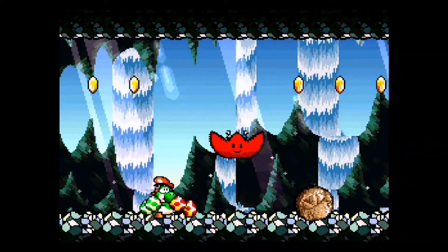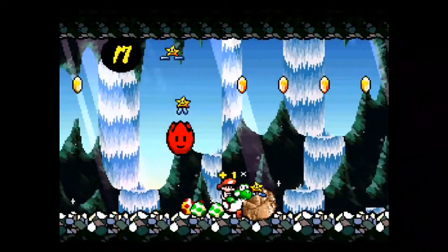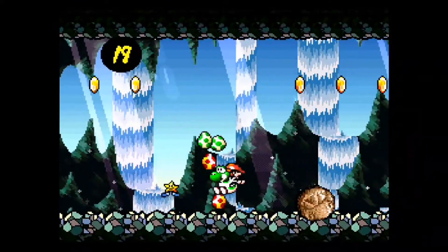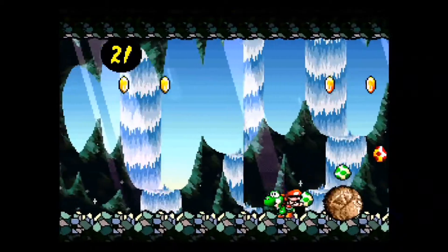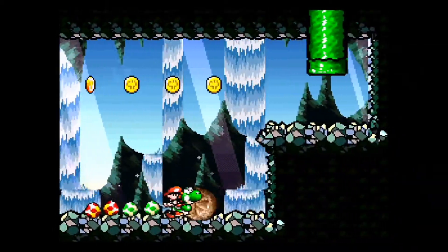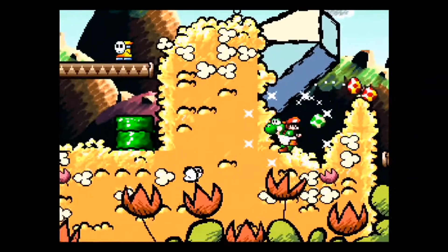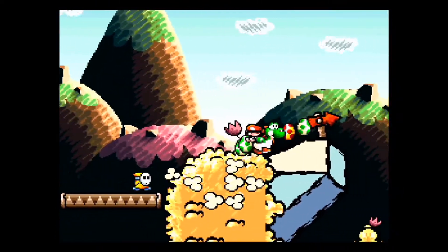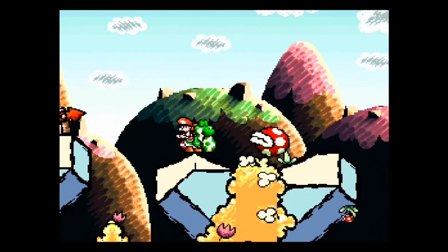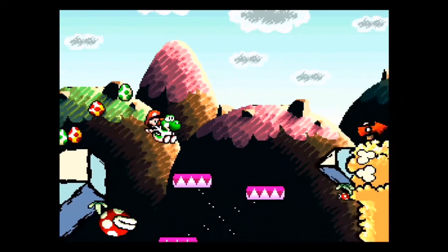There are a lot of new mechanics here. Yoshi can do a flutter float, which I use a lot in this video — I like that. Yoshi actually does that in the newer Yoshi games and in Super Smash Bros., pretty much all of them. I also like that you can do the ground pound on enemies, and you can also just jump on enemies too.